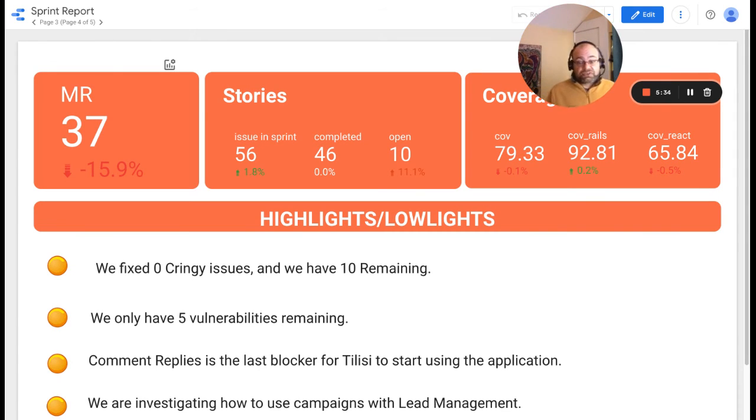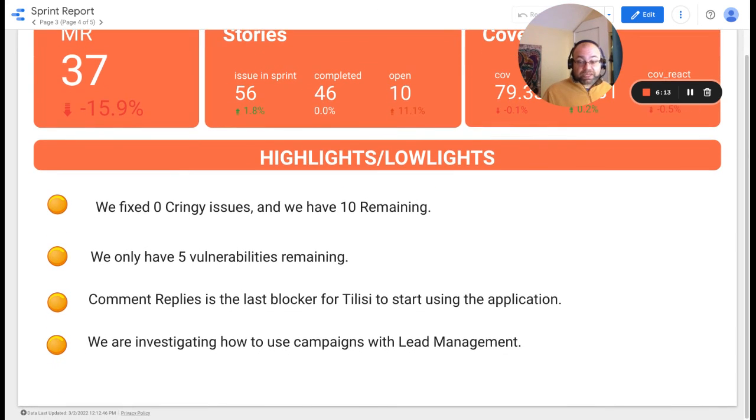This sprint, we had 37 merge requests, which is lower than last sprint. We had 56 issues in the sprint — we completed 46, and 10 remained open. The code coverage is down a little bit, but not very significantly. We fixed zero code quality issues and have 10 remaining. We only have five vulnerabilities remaining, which is fantastic. We did work on the comment reply feature for TDC, and apparently this is the last blocker for TDC to start using the application in a production manner. We are also investigating how to use campaigns with lead management.